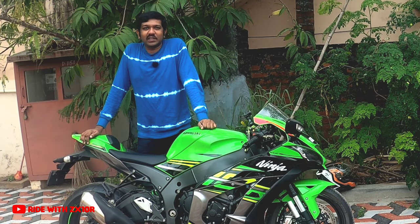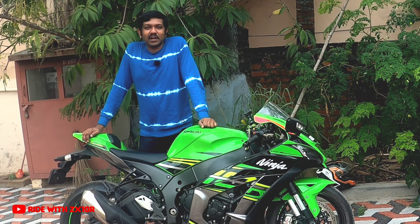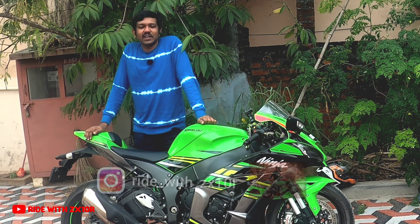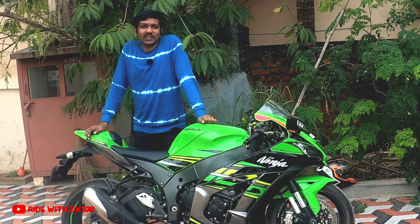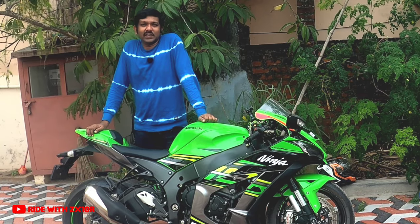Hi guys, welcome back once again to my channel Ride with ZX10R. All of you might be knowing that I am a long-term owner of the Ninja 300. Apart from the ZX10R, I have had a Ninja 300 for almost nine years and I have done almost 77,000 kilometers with my Ninja 300.